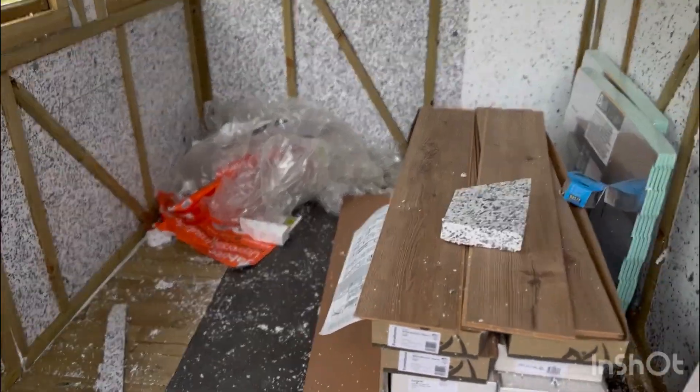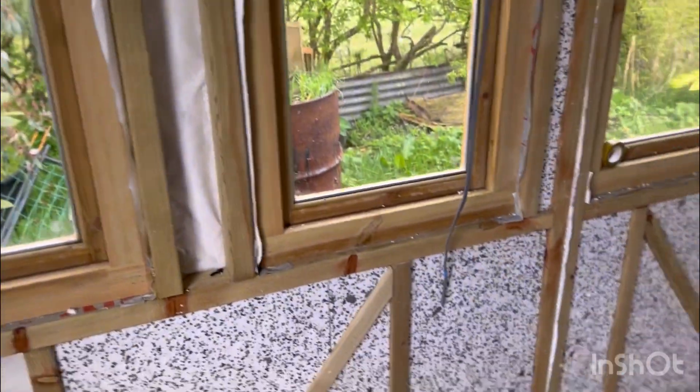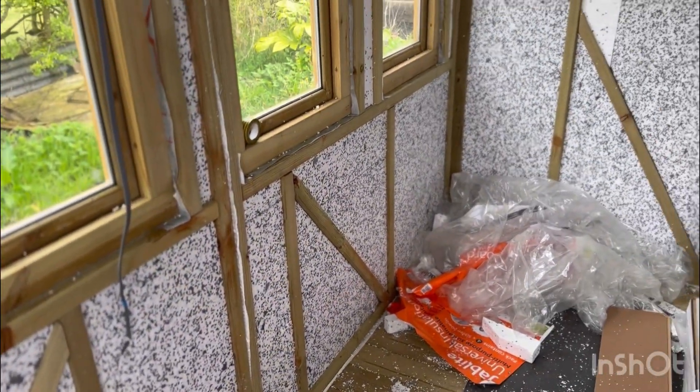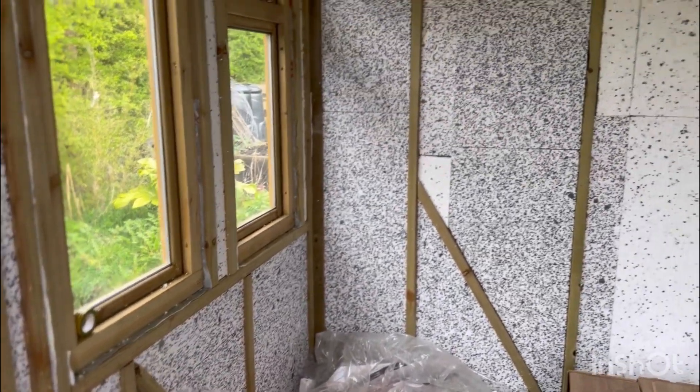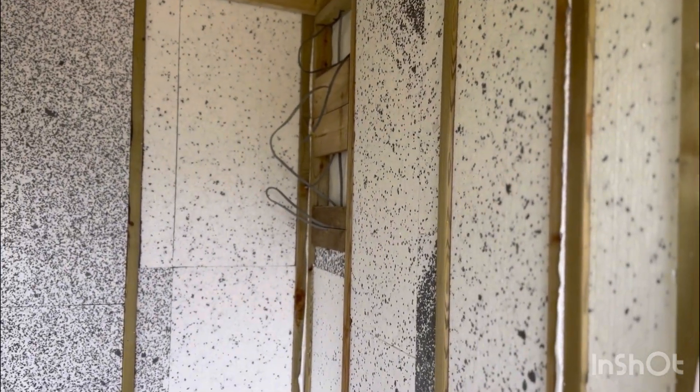Looks like a bomb hole in here, doesn't it? But we have progress. We have insulated — probably done about 90% of the insulation. There are a few bits here we haven't done yet, ran out of time, energy and impetus last night doing this. But making real progress. Hopefully we'll get this fully insulated this week, then get the walls done, get the second-fix electrics done, and I will have my studio.